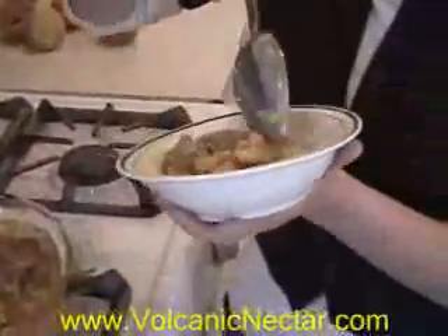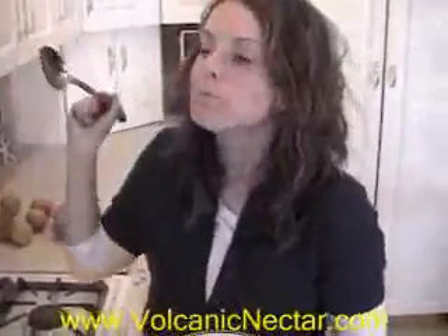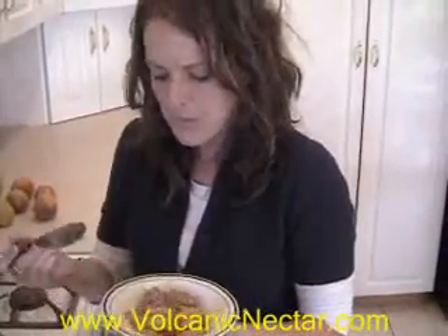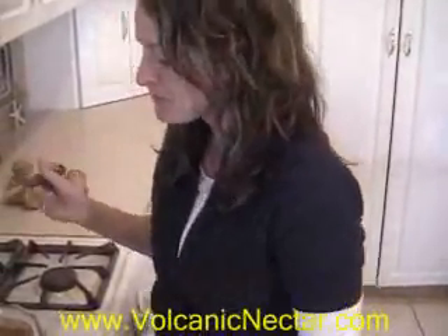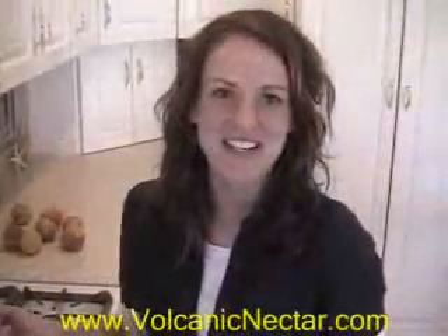I'm going to scoop me up some of this goodness and take a bite. Let's see how it tastes. Mm-hmm. That is heaven sent. That is really good. I can't wait until everybody tries it. All made with agave. Thanks for joining us for this Volcanic Nectar Newsletter.